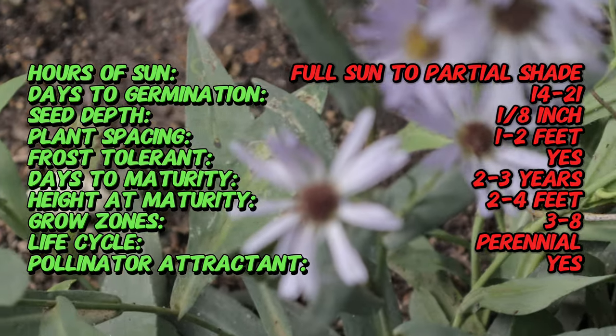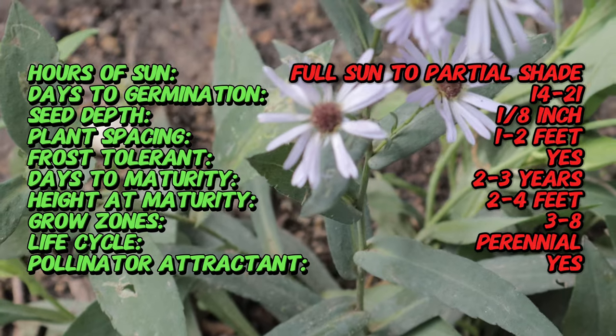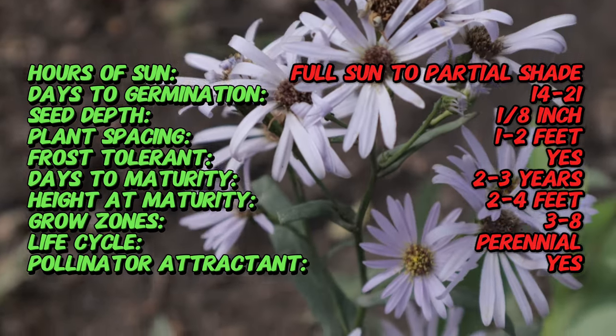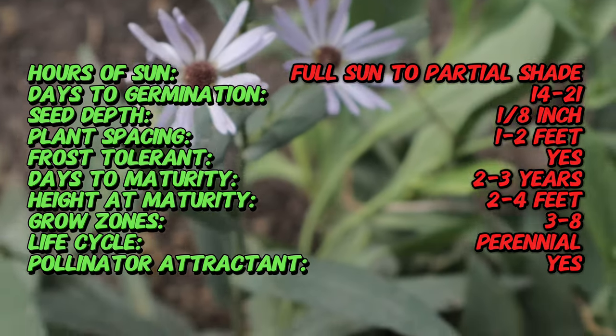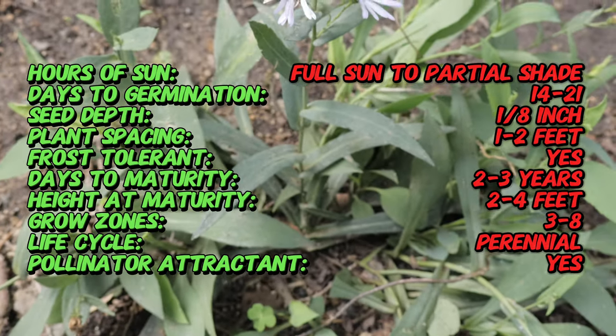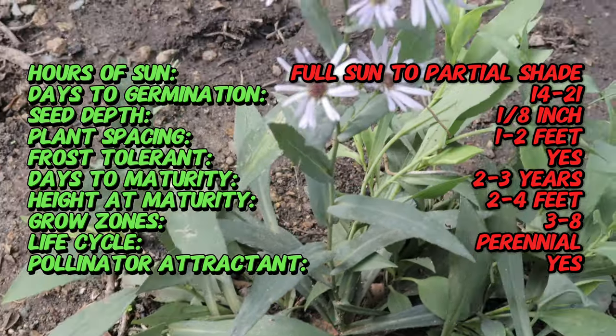Smooth Aster is characterized by its slender erect stems that can reach heights of two to four feet. The leaves are lance-shaped and smooth-edged, arranged alternately along the stems. In late summer to early fall, the plant produces an abundance of daisy-like flowers, each consisting of numerous small lavender-blue or violet ray florets surrounding a yellow disc.